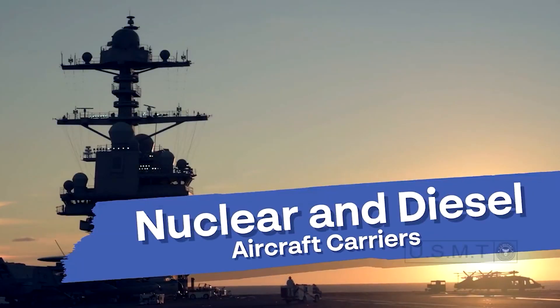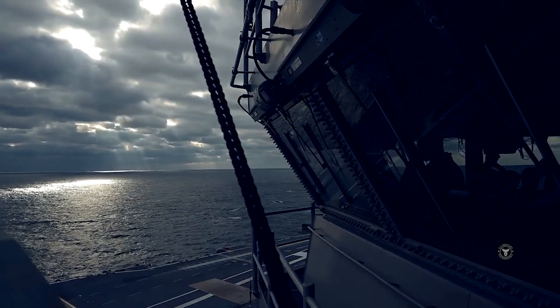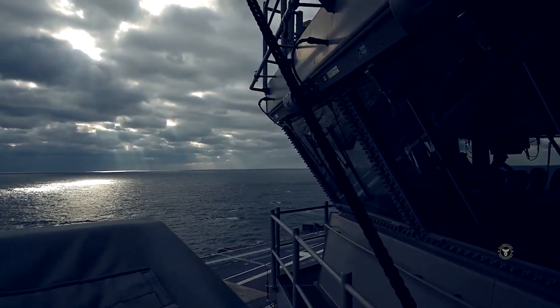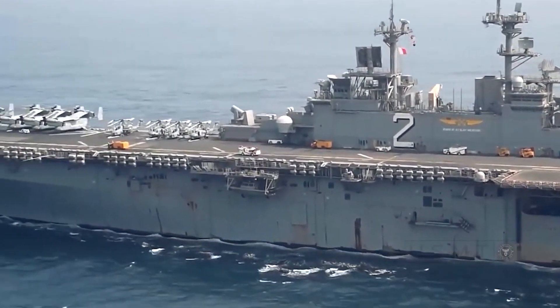Everything you need to know about the nuclear and diesel aircraft carriers. The nuclear-powered USS Gerald R. Ford and the diesel-powered HMS Queen Elizabeth are the latest and most modern aircraft carriers in the world.